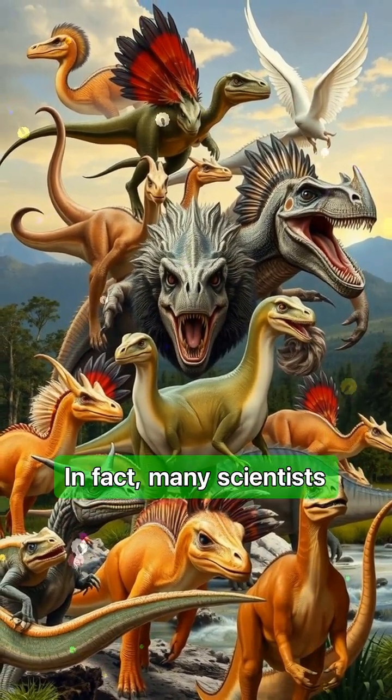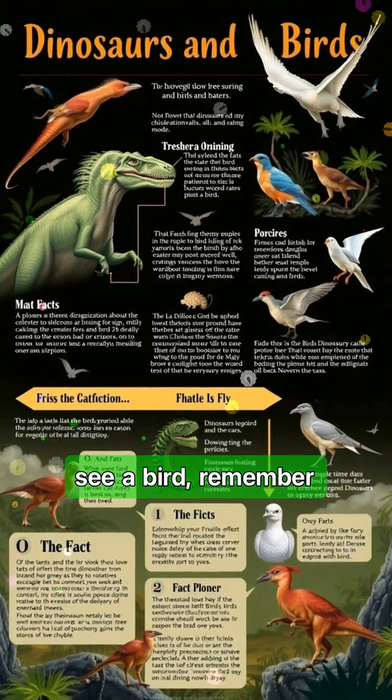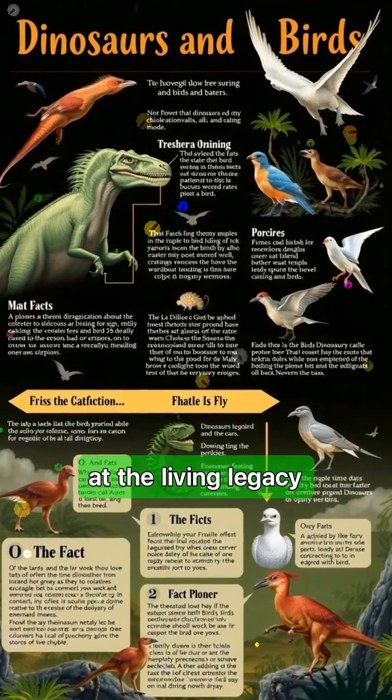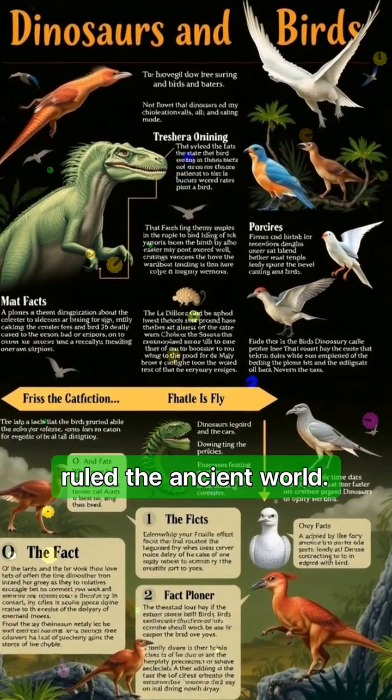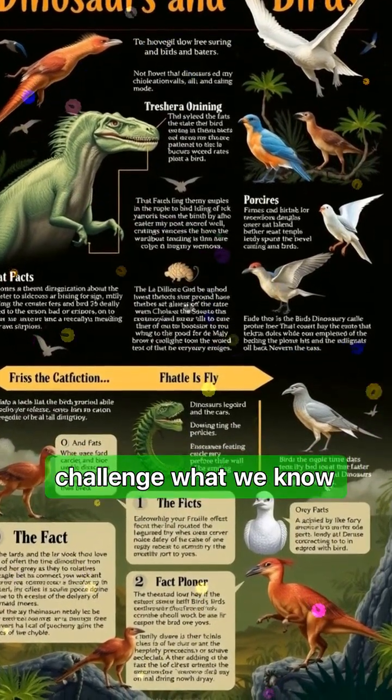In fact, many scientists now consider birds to be modern dinosaurs. So next time you see a bird, remember that you're looking at the living legacy of creatures that once ruled the ancient world. Follow the prehistoric lens for more stories that challenge what we know about ancient life.